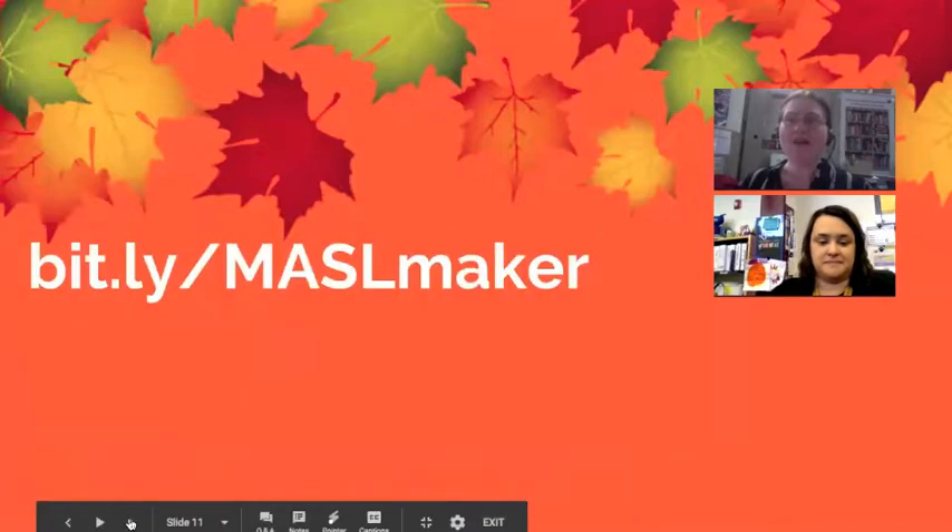One of the cool things about this project is we are inviting the audience to collaborate on the ideas. If you go to this Bitly link — which is case sensitive — you will see all the Maslow State Award books from the 2018-2019 year and a place where we're brainstorming ideas for those. There's also a link back to last year's list as well. So if you're thinking about trying this, don't try to reinvent the wheel — take a look at what we've already done and see if you can use some of our ideas. We definitely encourage crowdsourcing those ideas.